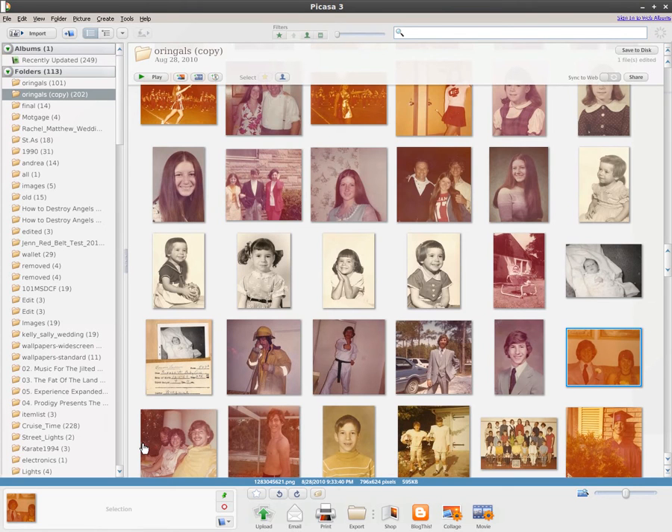We're going to have a quick look at Picasa 3 here, running on Linux. Picasa 3, although not open source, is a pretty nice program for organizing photos and doing quick and simple touch-ups.